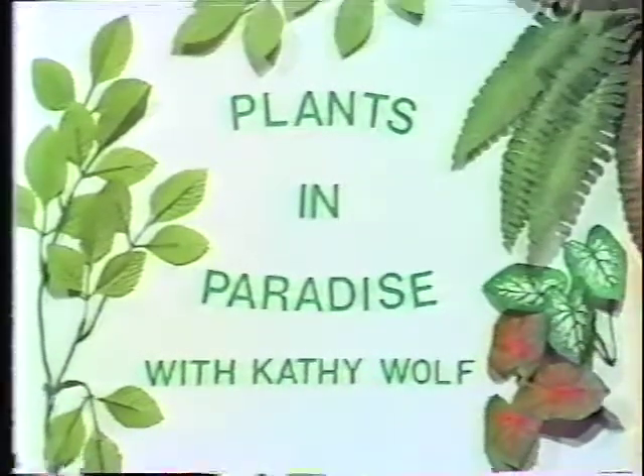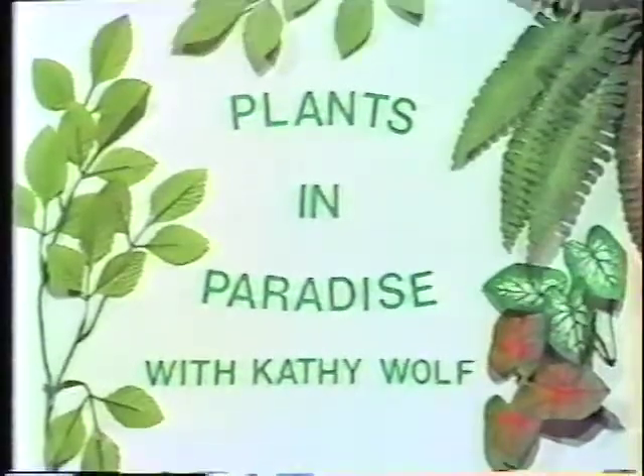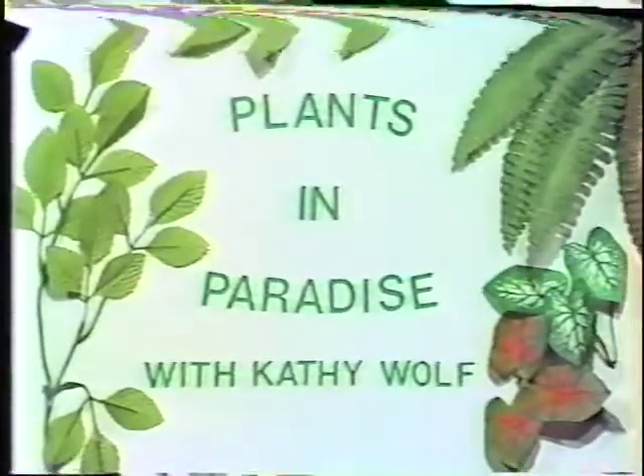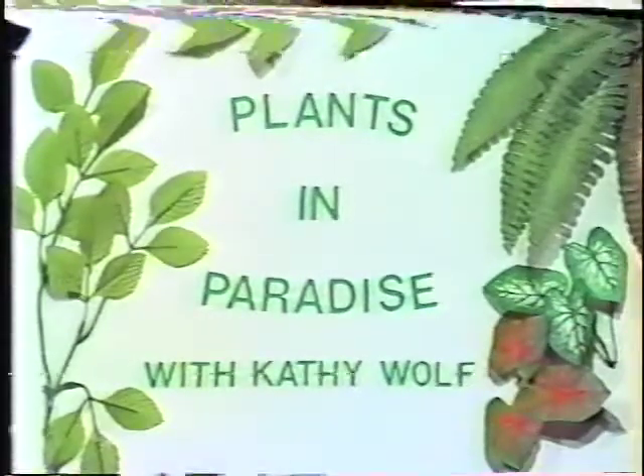Welcome to Plants in Paradise, a weekly show sponsored by the City of Key West to help you keep your plants and garden growing. Now here's your host, landscape coordinator for the City of Key West, Kathy Wolfe. Welcome to Plants in Paradise, a show that will explore different aspects of our tropical world. We talk about different subjects such as landscaping, gardening, horticulture, and today our subject will be lethal yellowing.